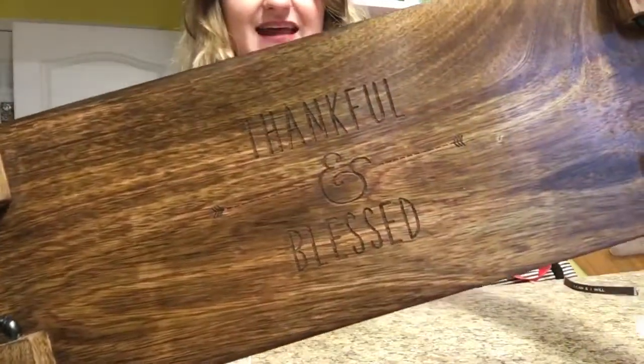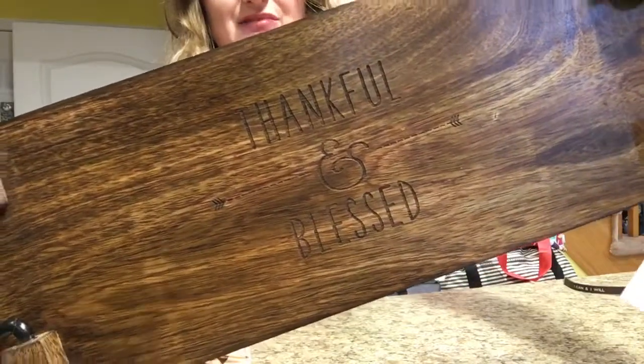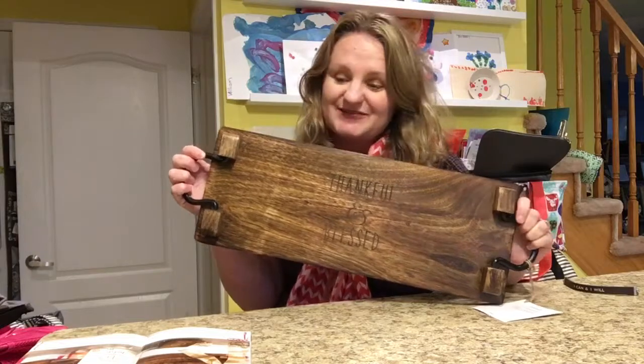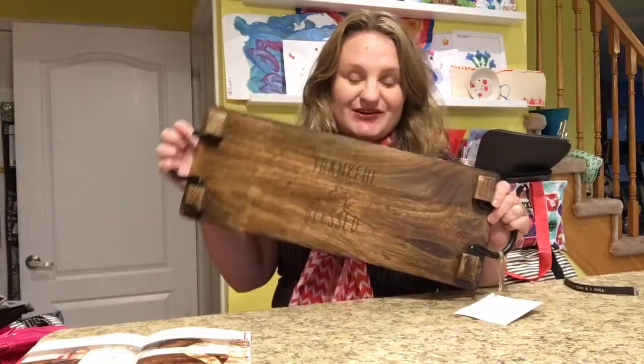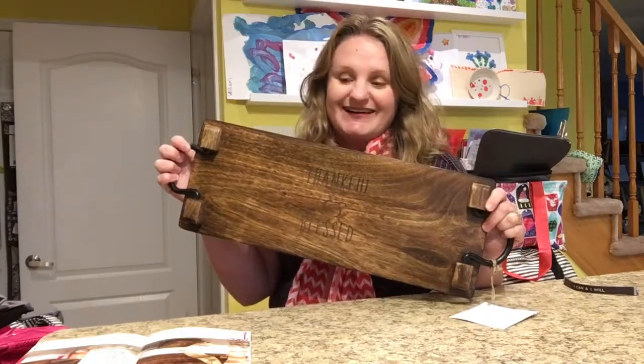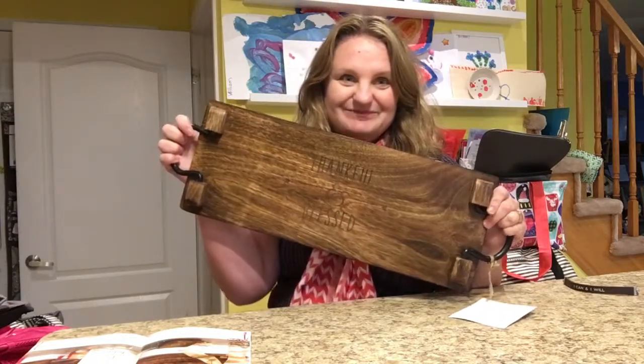I have here just the ampersand and it just says 'thankful and blessed' because I am so thankful and blessed for my family, and I'm grateful when people come over and I'm able to share time with them and food.